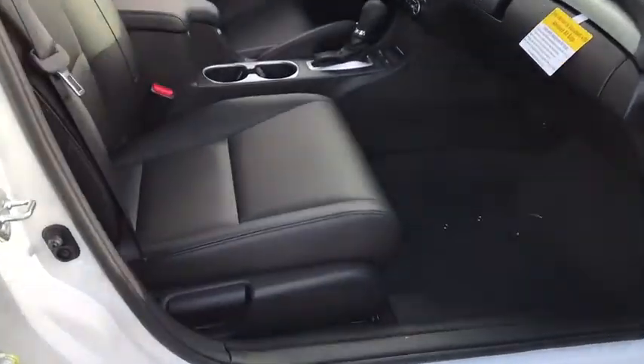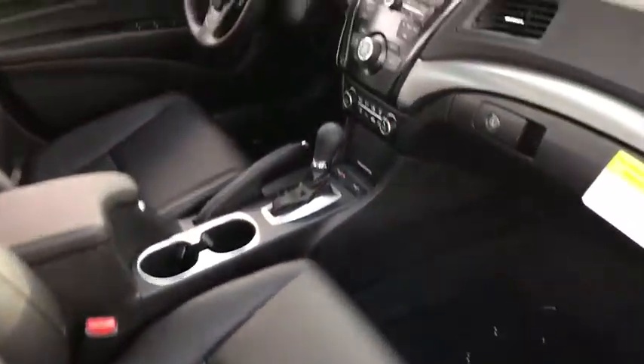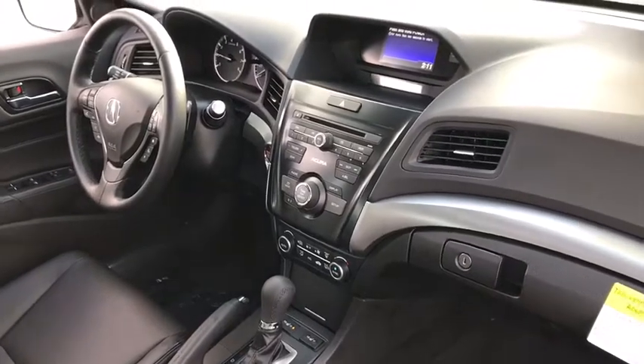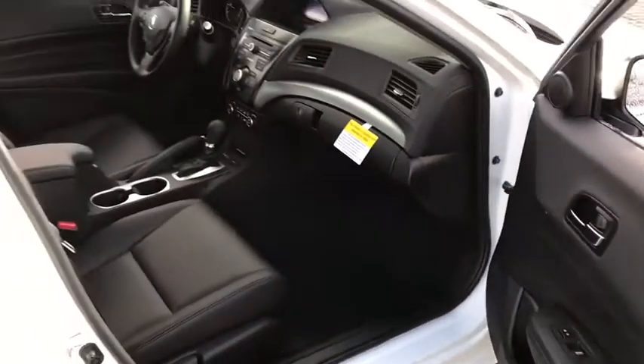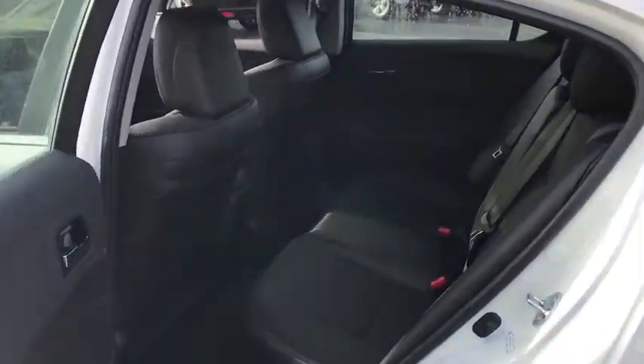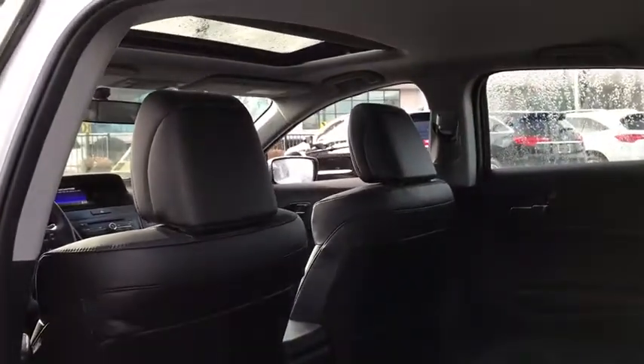Rear window defroster, power windows, security system, brake assist, power moonroof, tachometer, remote keyless entry, panic alarm, driver vanity mirror, front bucket seats. Is love at first sight really possible? Let us know when you stop in.